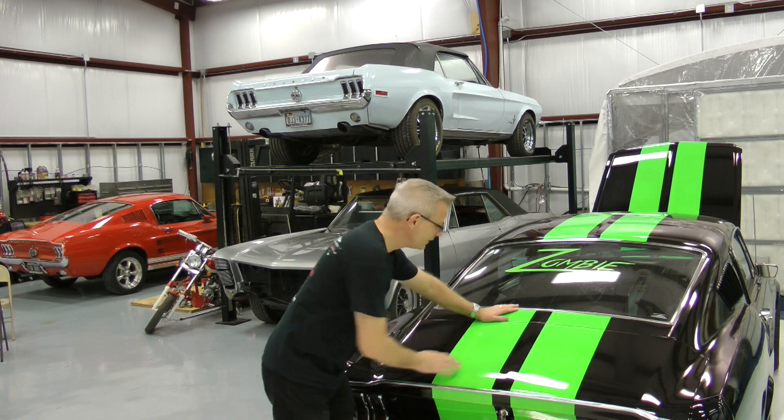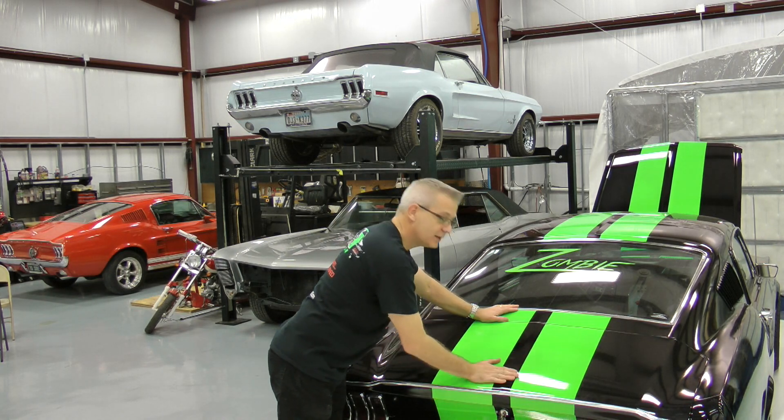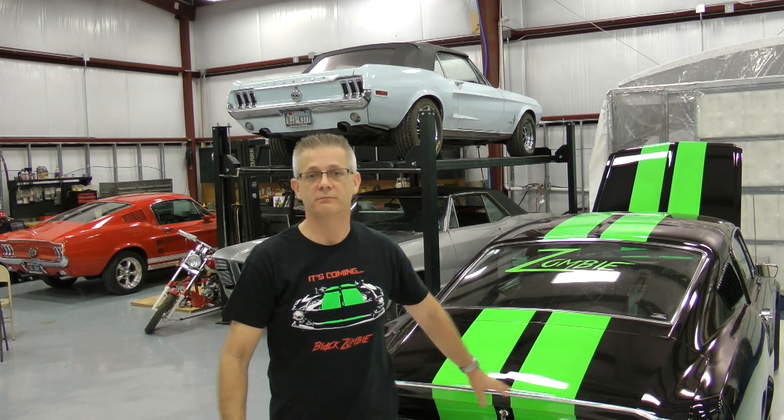So we spec'd out the first Zombie 222. What does that stand for? Two monster motors, two monster controllers, and two damn fast, brother. And this is the first one right here. This is the prototype zombie — functional.